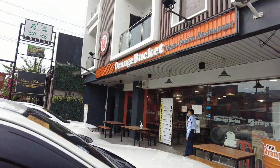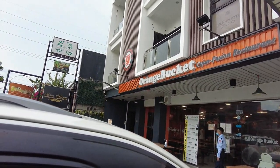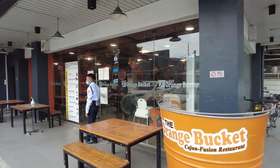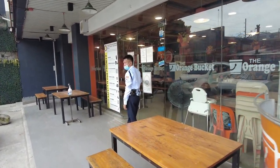All right guys, we are at the Orange Bucket today in Balibago. It is starting to rain so I'm gonna hurry in, but yeah, we just got here and escaped the rain. This place is supposed to have some great Cajun style seafood.